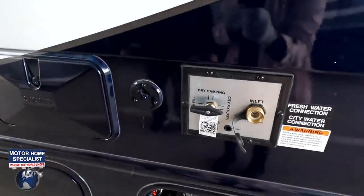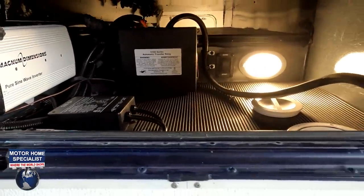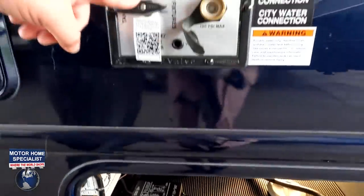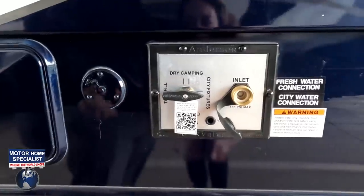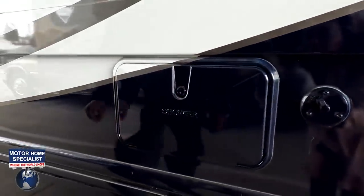Right here is the storage — 30-amp power cord underneath there. We've got our 2,000-watt inverter in there too. Right here is your inlets, tank fills, city water fixtures. Right here is your outdoor shower.